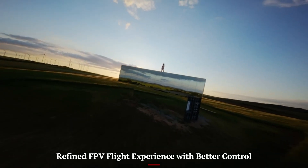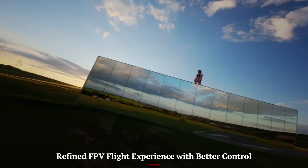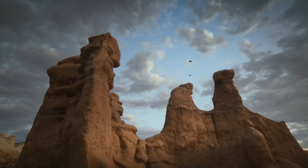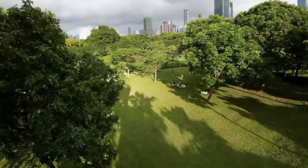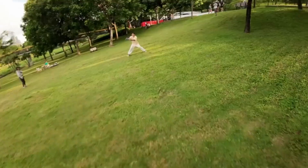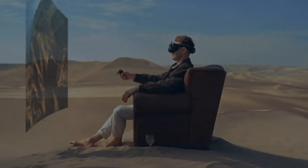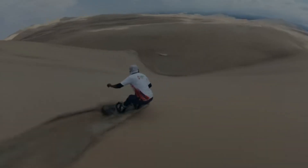Refined FPV flight experience with better control. The DJI Avid A3 takes the exhilarating first-person view flying experience of its predecessor and makes it smoother and more accessible. DJI has fine-tuned the flight stabilization and control response, allowing both beginners and experienced pilots to enjoy the thrill of FPV without constant worry about losing control.